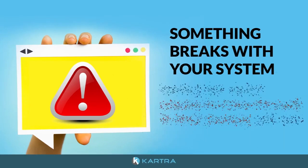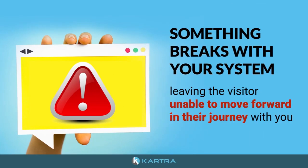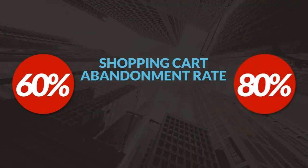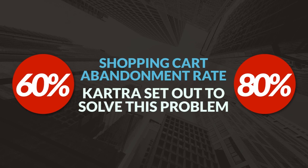Or worse, something breaks with your system, leaving the visitor unable to move forward in their journey with you. With the typical shopping cart abandonment rate being between 60% and 80%, Kartra set out to solve this problem.